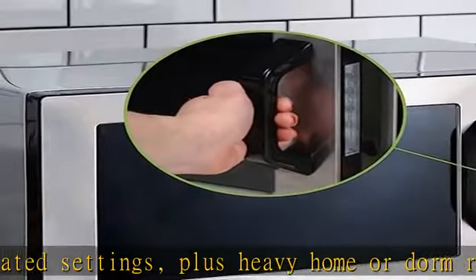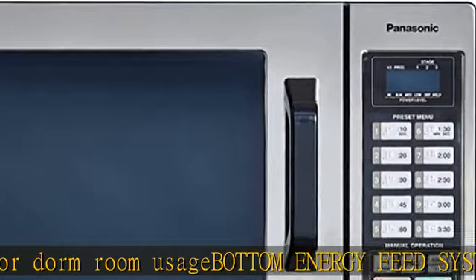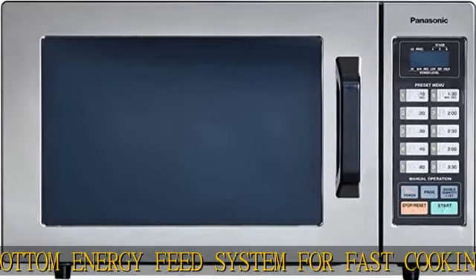No-hassle grab-and-go handle ensures fast, smooth, long-lasting performance. Also features a see-through oven door, interior light, and anti-theft component.